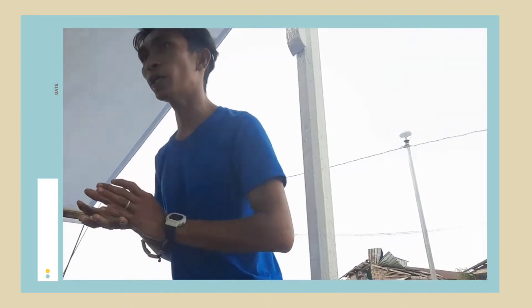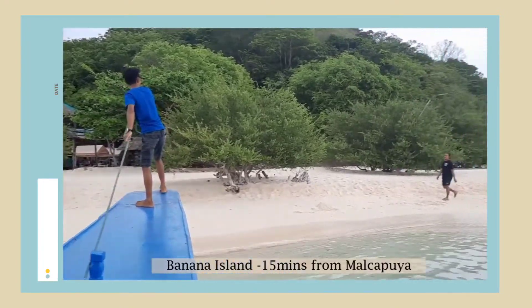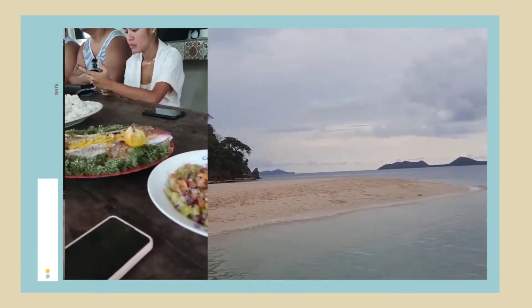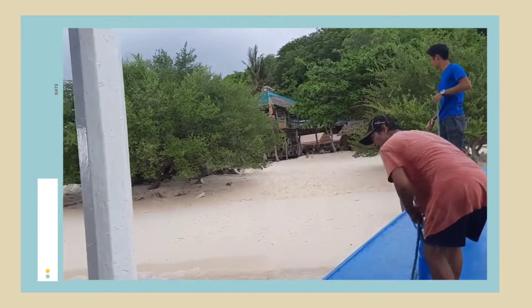After Malkapuya, our next stop is Banana Island. From Malkapuya going to Banana Island is just only 15 minutes travel. In Banana Island, so we can have lunch there. After lunch, if you want to go snorkeling, the front of the island has a snorkeling area.